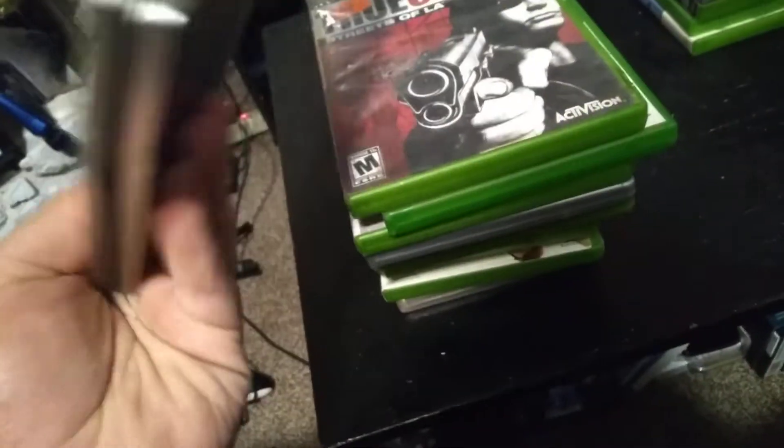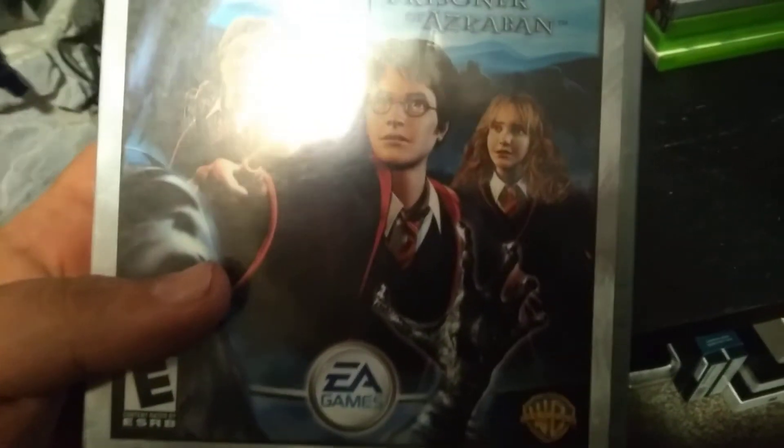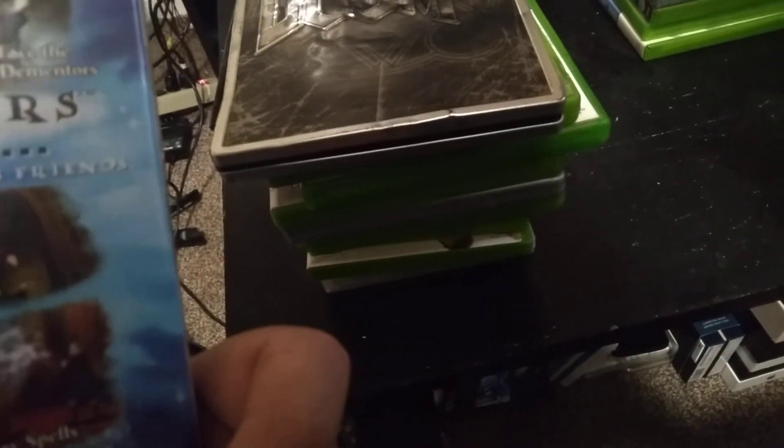Then we got Doom 3 Limited Collector's Edition — the tin is kind of dented, but it's a pretty good game. And then we got Harry Potter: The Prisoner of Azkaban, which is also like an adventure quest game.